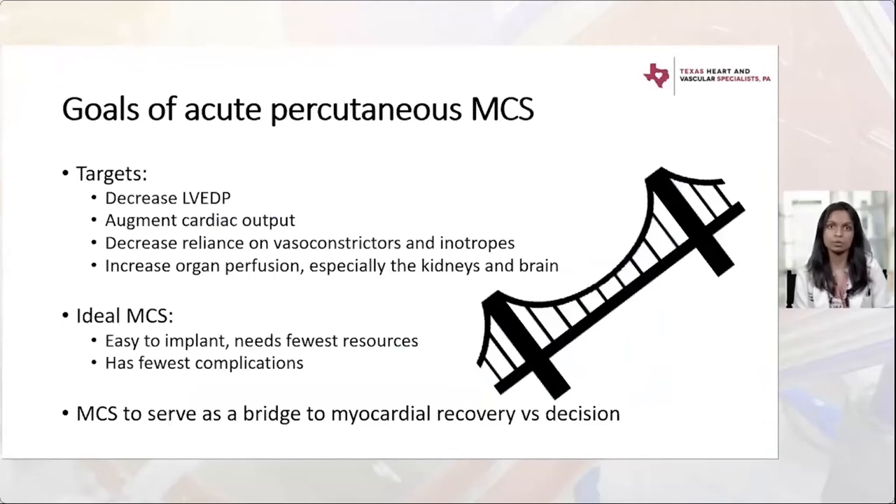The goals of using acute percutaneous MCS are: decrease left ventricular end-diastolic filling pressures, which helps relieve pulmonary congestion; augment cardiac output to improve forward flow; decrease reliance on vasoconstrictors and inotropes — sometimes providing a timely percutaneous MCS device lets us reduce astronomically high pressor doses; and ultimately increase organ perfusion, especially to the kidneys and brain.